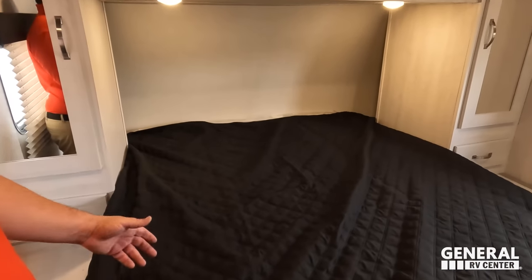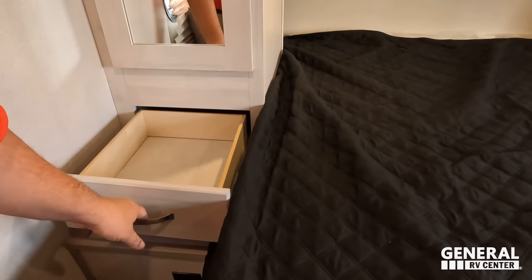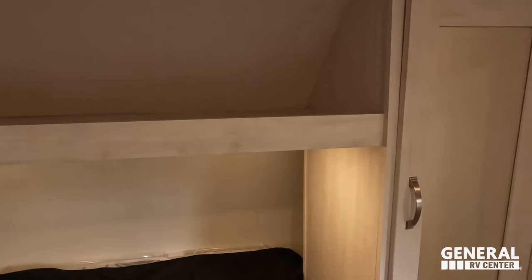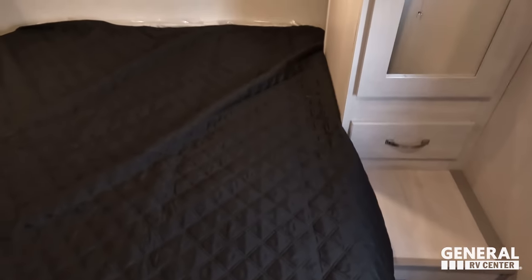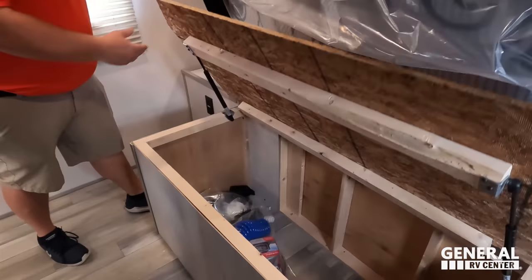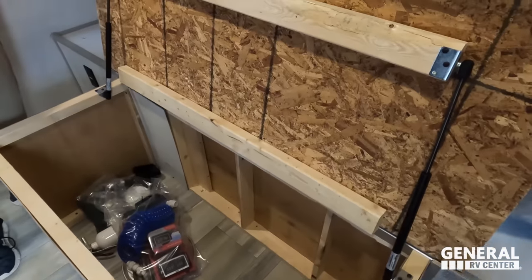Let's check out the master bedroom — coming in here, queen-size walk-around bed. Storage on both sides, a little drawer, open concept on one side, a nice closet, side tables with power outlets on both sides. Storage underneath the bed as well. The unit also comes with the TST tire pressure monitoring system.